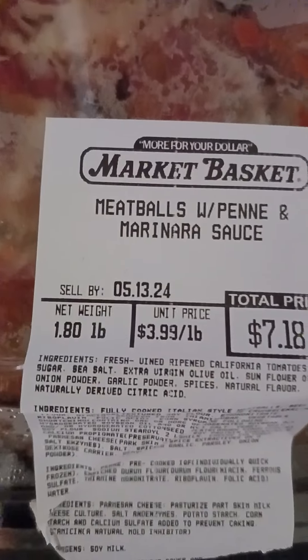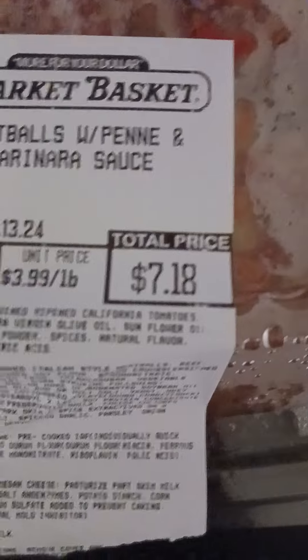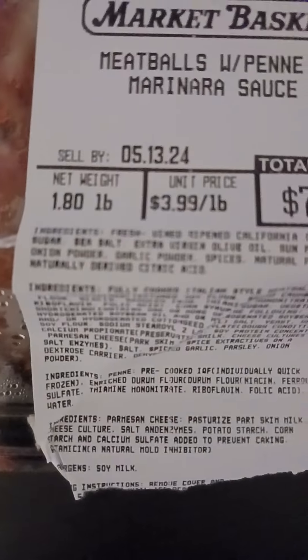Expires — sold by 5/13/24, so it's still good. It was $7.18 and it's got ingredients.